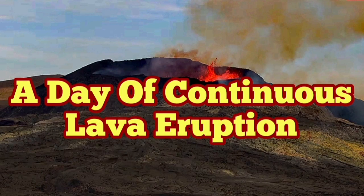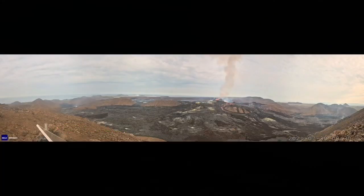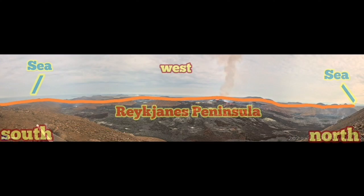A day of continuous lava eruption in Iceland. I start by showing the context of what we are seeing — this is a 180-degree panorama view. You can see the sea on both sides, and the peninsula is in front of you.